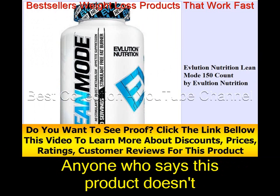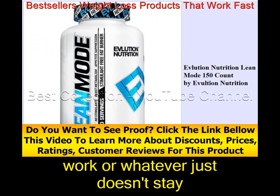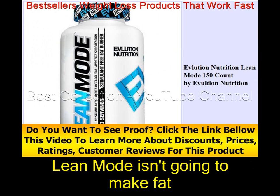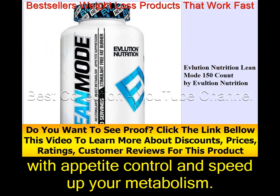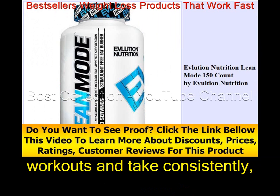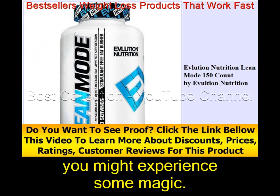Anyone who says this product doesn't work just doesn't stay disciplined or work hard enough. Lean Mode isn't going to make fat fall off you, but its formula will help with appetite control and speed up your metabolism. If you can stay disciplined with your diet, workouts, and take it consistently, you might experience some magic.